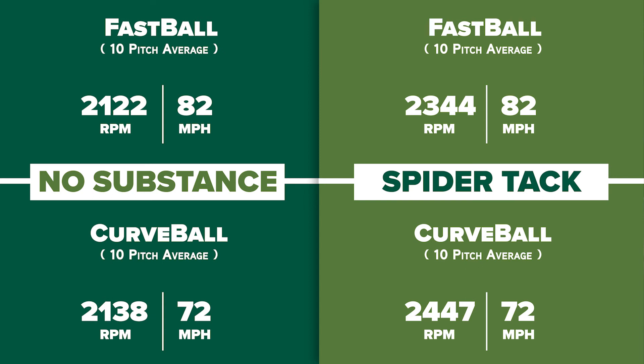After 40 pitches, our results show that on average, with SpiderTag, the pitcher increased his spin rate by about 10% with no change to velocity. It's pretty clear that SpiderTag provides an advantage by adding a lot of friction between the pitcher's hand and the baseball.